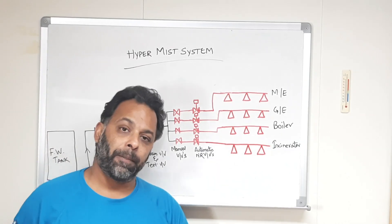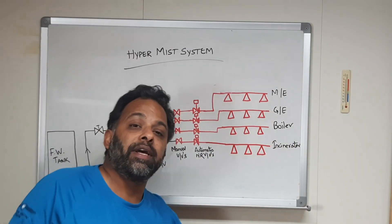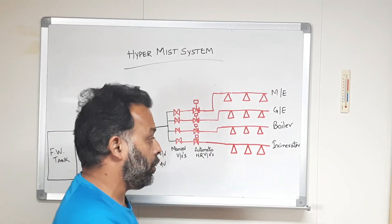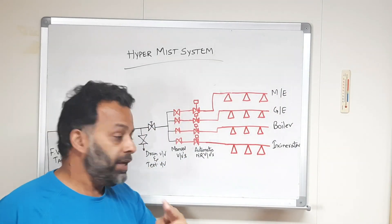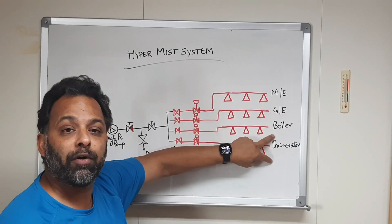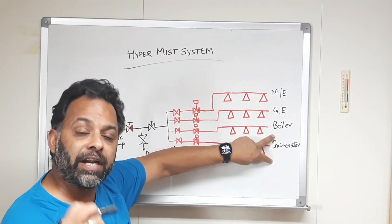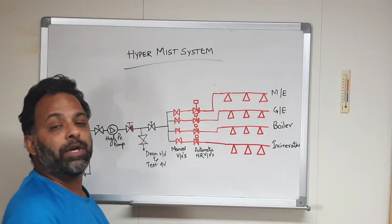How do they get the signal? For the incinerator or any other system, we must have two different kinds of fire detectors on top of each of these machines. We have both types — let's say flame and heat detectors. Both must detect fire, and in that case, and that case only, will this system come into operation.